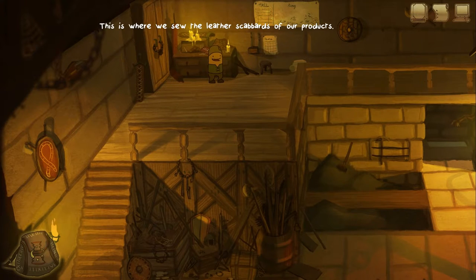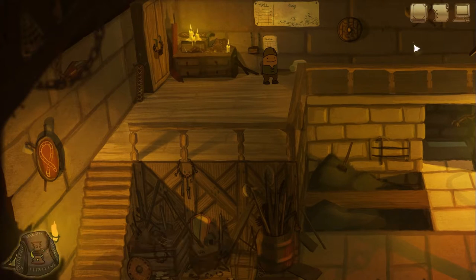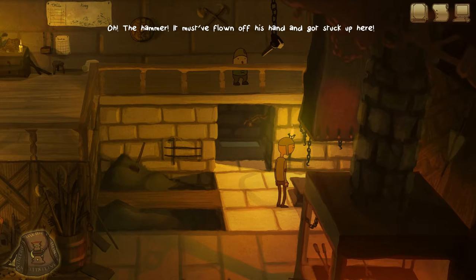What about the sewing tools? This is where we sew the leather scabbards of our products. Took some leather pieces, just in case. What's this? That's my quest log — probably some kind of journal thing. This is obviously just a demo, and this is chapter one of what's going to probably be a chapter-based game. It's based on a web comic, not a graphic novel.